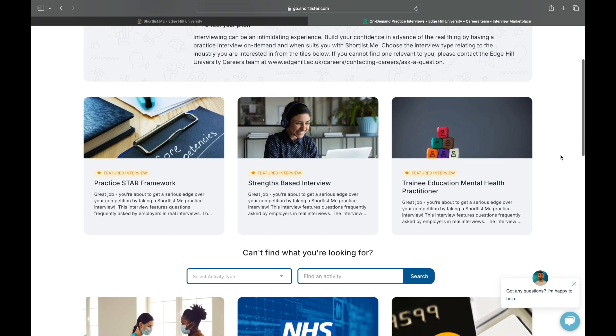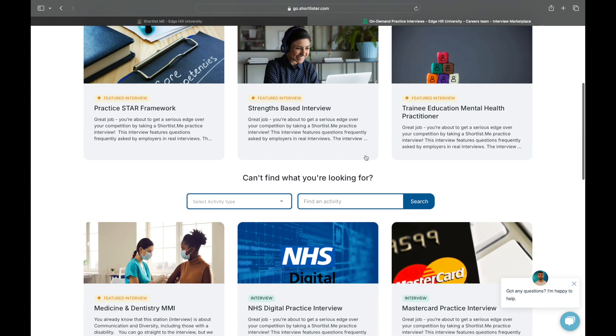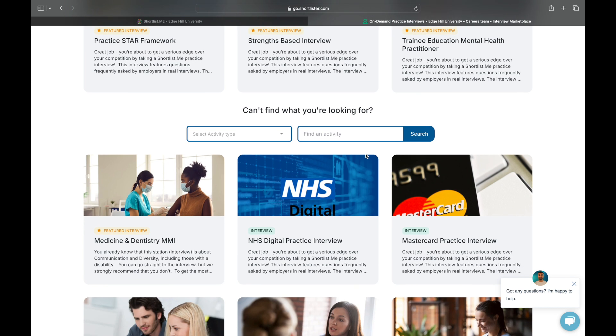You can look through the different types of interviews or use the search bar if you're looking for something specific. There are some very general interview styles that might be useful if you're unsure of the industry you'll be applying within. There are also interviews that focus on a specific industry or job role, and furthermore there are a couple of interviews tailored to a certain company, such as this Mastercard one.